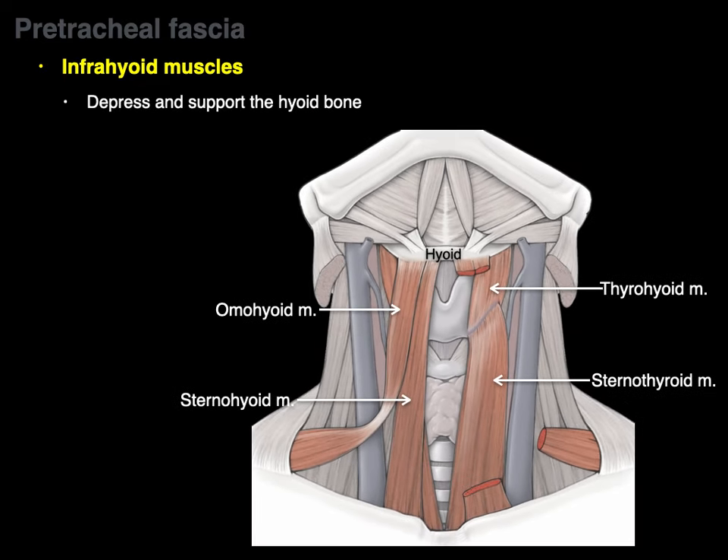These muscles are innervated by the cervical plexus, specifically the ansa cervicalis. Here's the cervical plexus from C1 to C5, and in yellow is the ansa cervicalis. It has a superior limb from C1 and an inferior limb from C2 and C3 ventral rami. Off the superior limb there's a nerve to the thyrohyoid and geniohyoid above the hyoid bone, a nerve to the omohyoid superior belly, a nerve to the sternothyroid, a nerve to the sternohyoid, and a nerve to the omohyoid inferior belly. If you know these infrahyoid muscles are innervated by the ansa cervicalis, clinically that's sufficient.